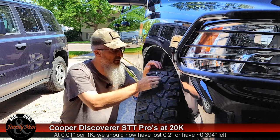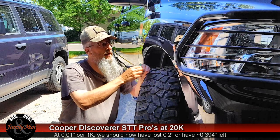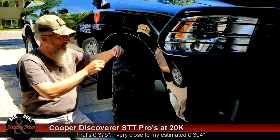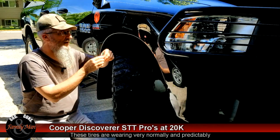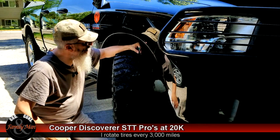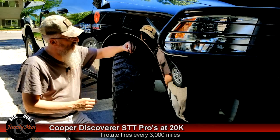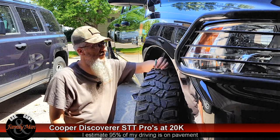I'll go ahead and make some measurements at both the center of the tread — I am at 12/32nds at this point. Let's check it about here — that's a hard one to get, but we're still at about 11/32nds there. One more time about here — getting a pretty consistent read, about 11.5 to 12/32nds.